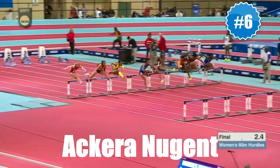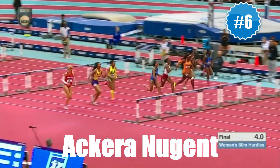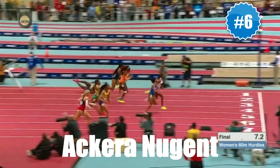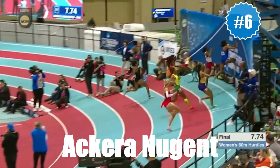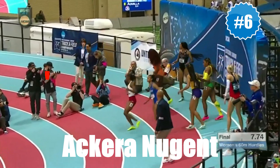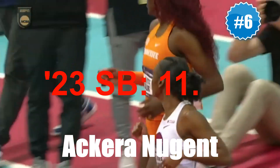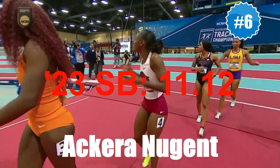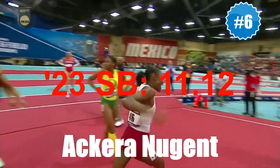More known for her exploits over the 33-inch barriers, sixth-placer Akira Nugent continues to give every indication that she's a formidable force with only a 100 meter strip of track in front of her. Four 11.1 times in four races this season for the Arkansas Razorback, highlighted by an 11.01 season's best, is the type of consistency of which even 100 meter specialists dream.